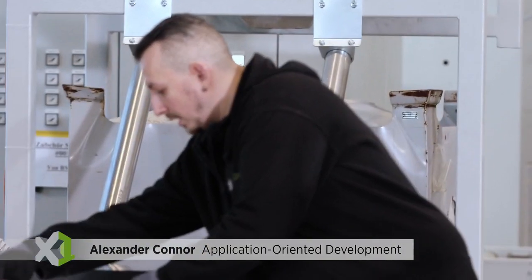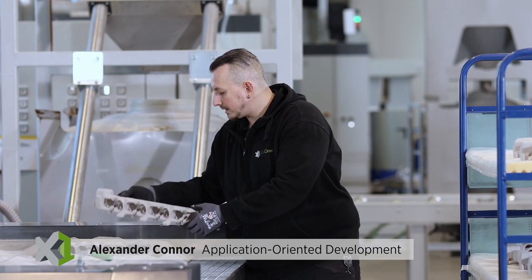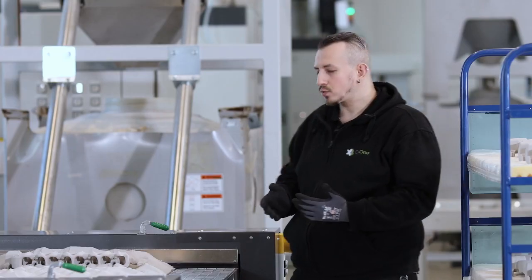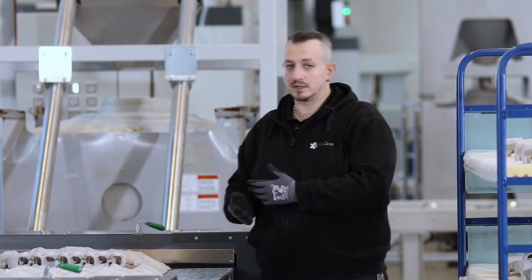For me as an operator, the fact that the parts are easy to remove makes the job a lot less physically demanding. I save a lot of time because I no longer have to vacuum out the job box. Our industrial vacuum cleaner also considerably reduces the fine dust pollution from the workplace.